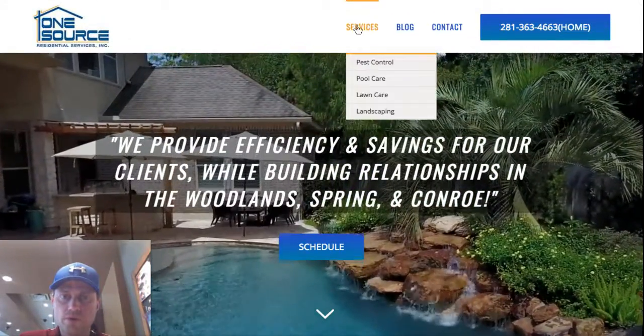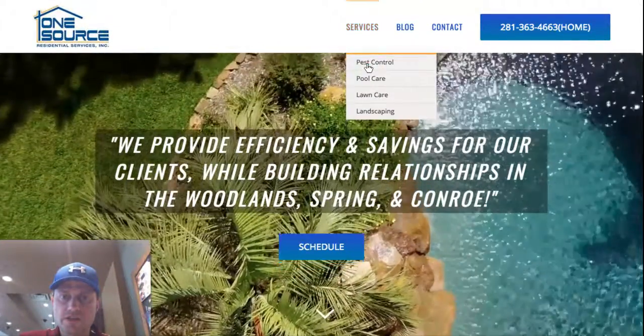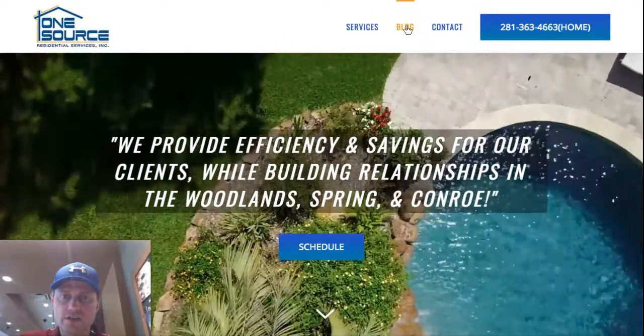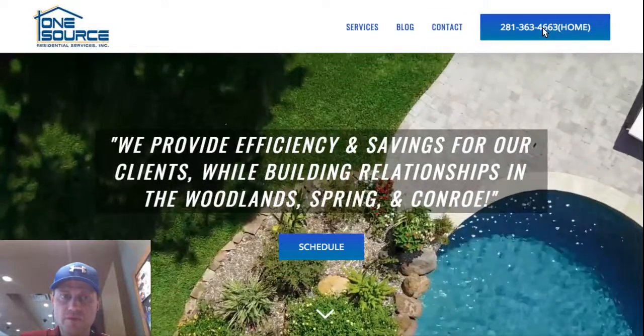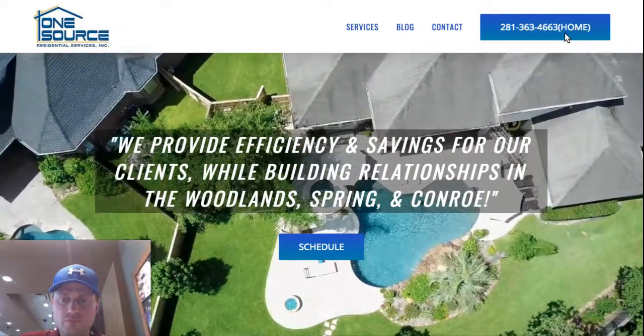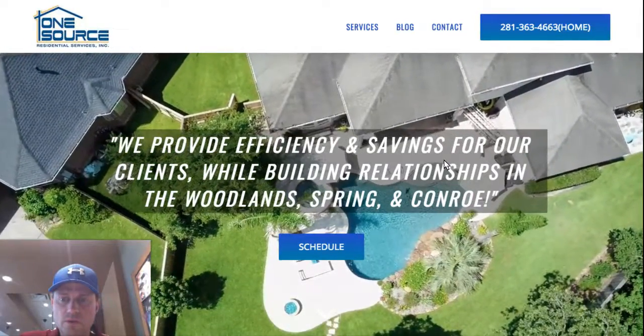Up at the top we've got the logo of course, services with a drop-down link to each of the four service areas, blog, contact, and then we've got the phone number very pronounced with the word form there.